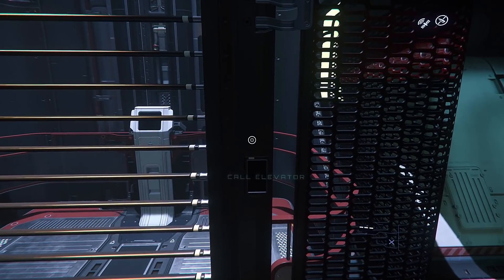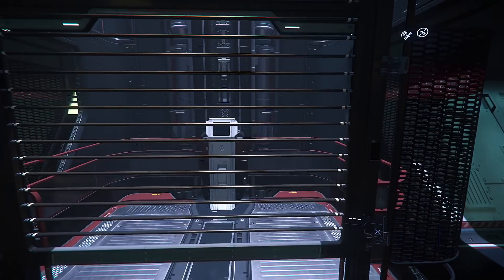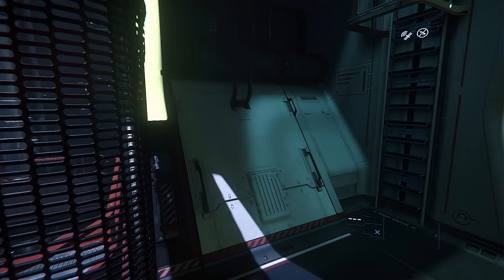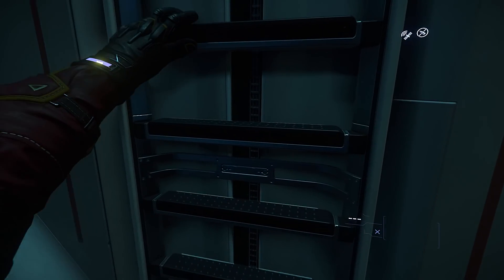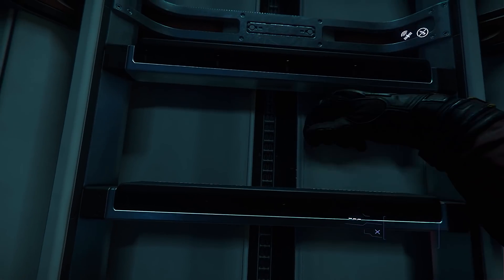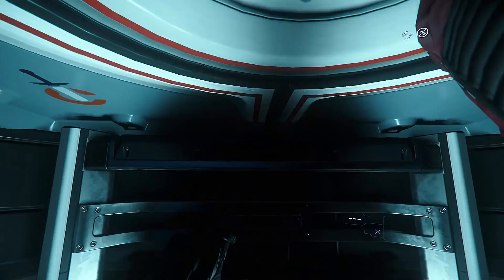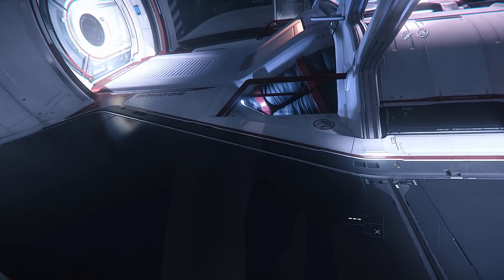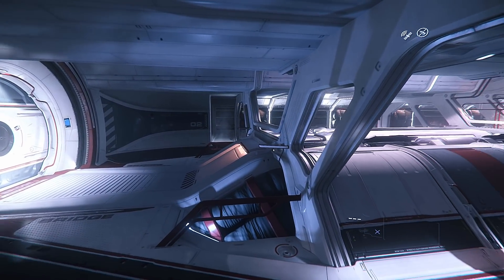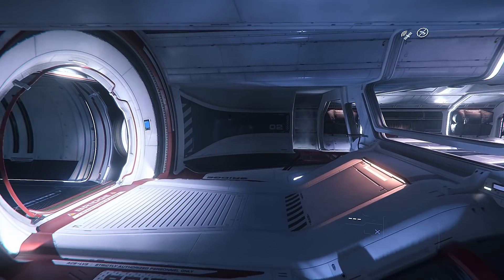Another elevator — you know, in real life if you saw a ladder, wouldn't you have a ladder? Okay, as if this is going to be functional. Look at this interior — god, it looks like Minecraft.